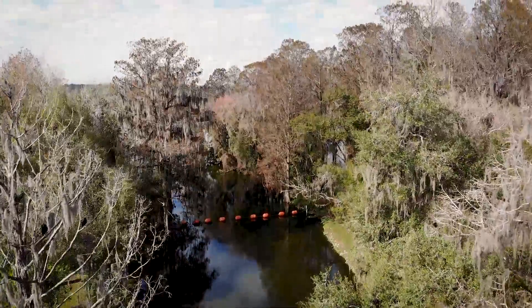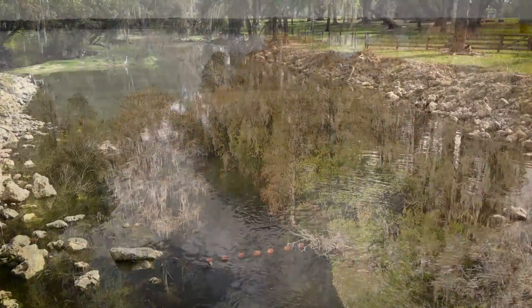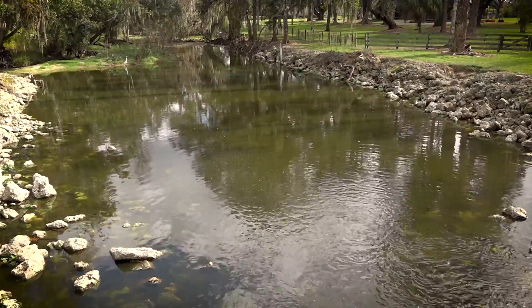Flint Creek is a natural creek that flows out of Lake Vinodosassa and flows into the Hillsborough River. It's approximately three miles.